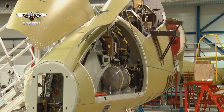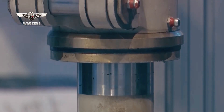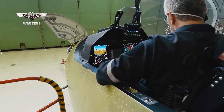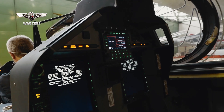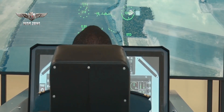The Czech L-39NG jet trainer uses the latest production technologies and modern equipment. The aircraft's avionics is well suited for the training of pilots of 4th and 5th generation jets. The aircraft comes with a wide range of modern simulation technologies, including complete integration into a highly advanced tactical simulation center, increasing overall training effectiveness.